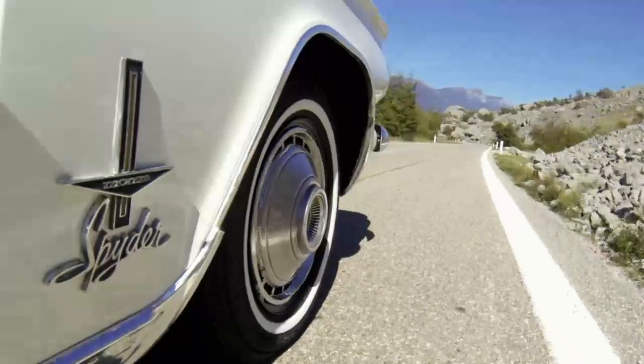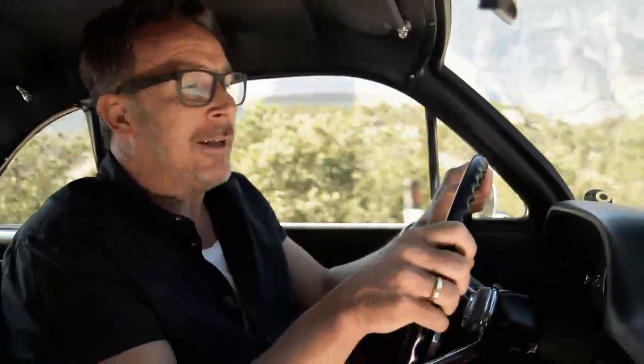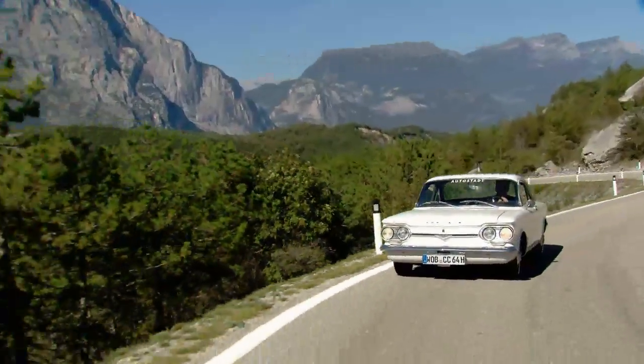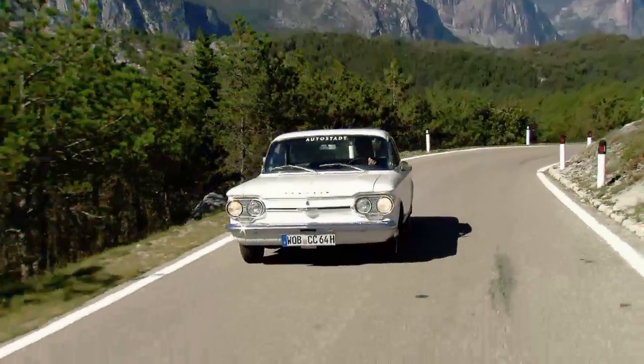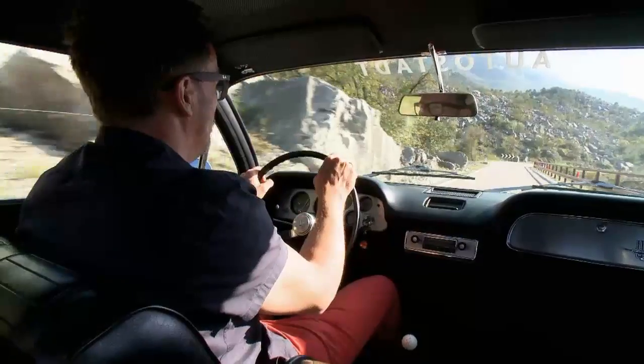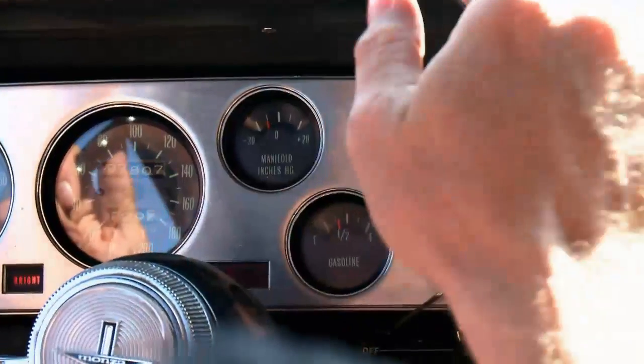In 1962, Chevrolet presented an additional option, the Spyder — and it was truly sensational: the first series production car to feature a turbocharged engine. Its 150 horsepower propels the car from 0 to 100 kilometers an hour in 10.3 seconds, with a top speed of 165 kilometers an hour. The turbo boost is only really effective in a relatively small range, between 3,000 and 3,800 rpm, but then it really kicks in. The dashboard features what Christoph figures is likely the first boost pressure indicator in automotive history, though it tops out at just 0.7 bar, which he finds touching.